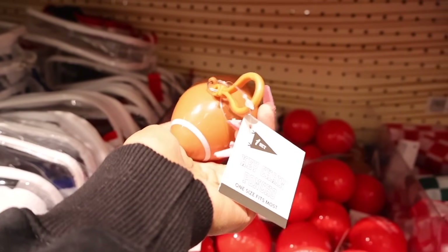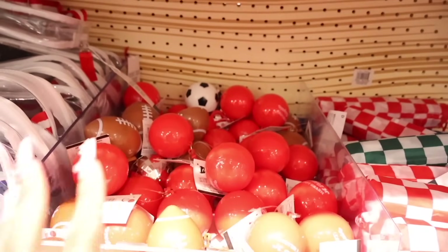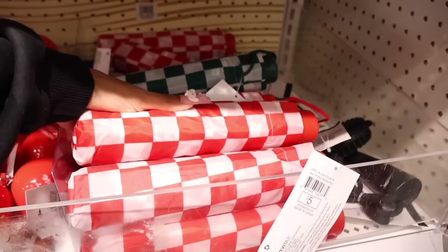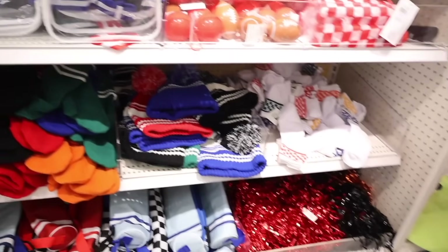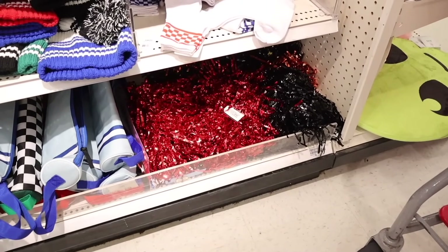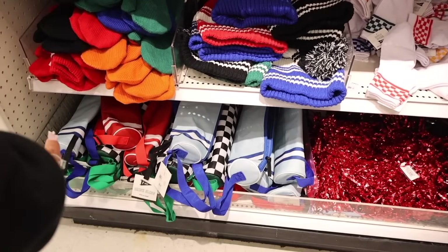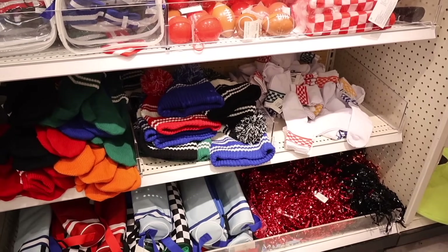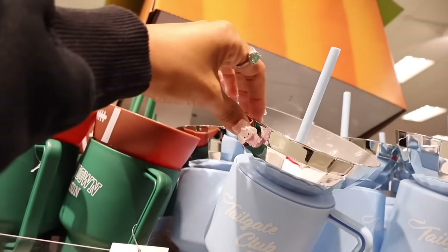The mini umbrellas come in red, green, and blue so everything matches. They have pom-poms in red, orange, and black — perfect if you're being a cheerleader for Halloween. Drink slings that fit four cans are pretty cool. The best part is the tailgate club tubs where you put snacks and drinks inside; one says 'Touchdown Season' which is really cute.